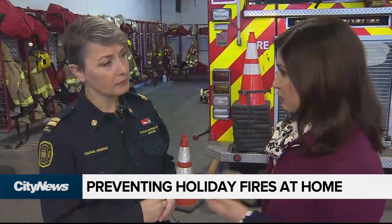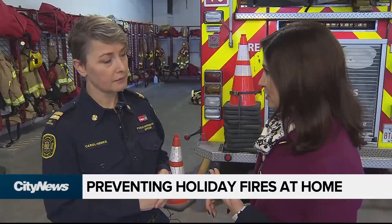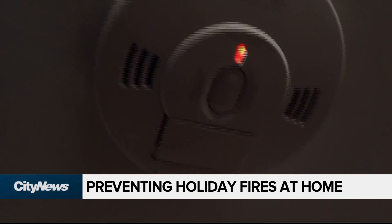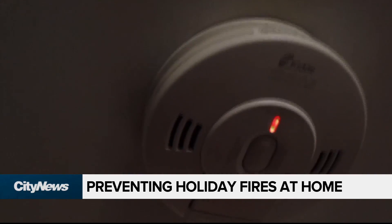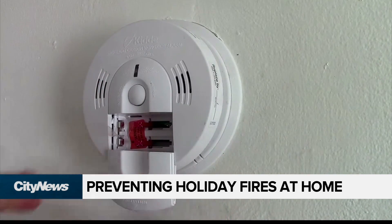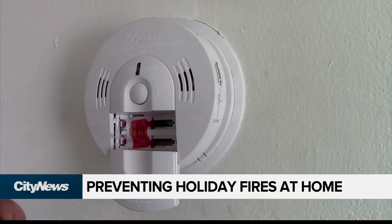Let's talk about detectors — both smoke detectors and carbon monoxide detectors. How often should we be testing these and swapping out the batteries? To maintain them properly, you should be testing your alarms once a month by pushing the test button. Batteries should be changed a minimum of once a year if they're battery operated or have a battery backup.